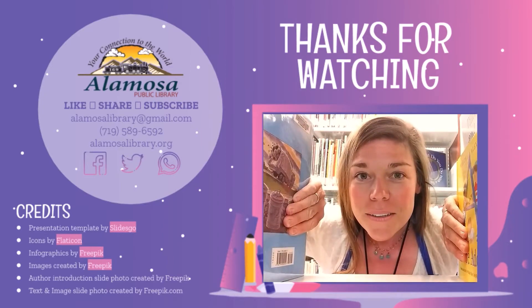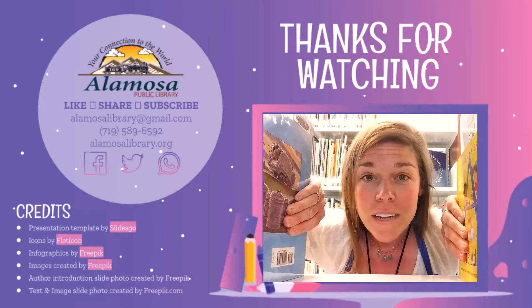See you later, alligator — in a while, crocodile. Give a hug, ladybug. Blow a kiss, jellyfish. See you soon, sweet baboon. Out the door, dinosaur. Take care, polar bear. Wave goodbye, butterfly. Goodbye! Be sure to like and subscribe for more videos.